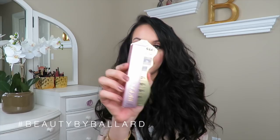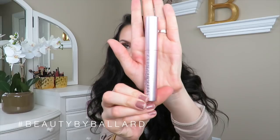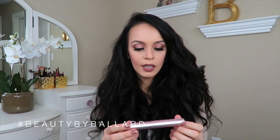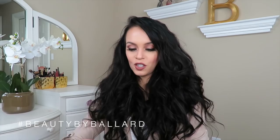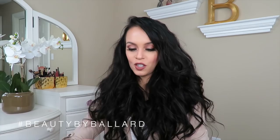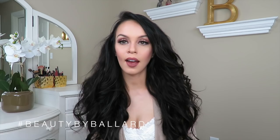Next is this item from Too Faced that I have been wanting to try for a while — the Better Than Sex mascara. I've heard so many good things about this. You've probably seen the tube before, it's a really pretty pink. I think what makes it so good is that it has an hourglass shape brush and probably the formula of the mascara itself. I'm really excited to try this out because I love being able to have my lashes look amazing on a day-to-day basis without having to wear false lashes.